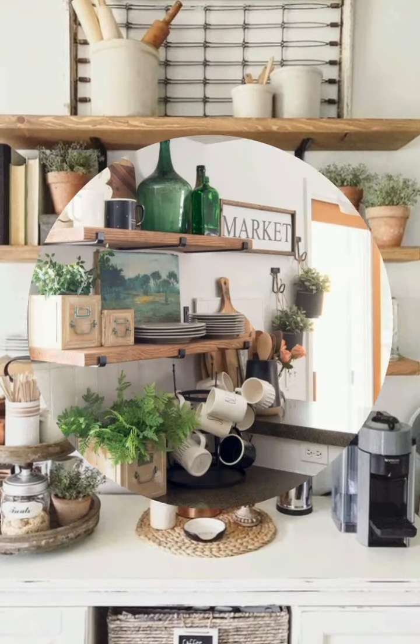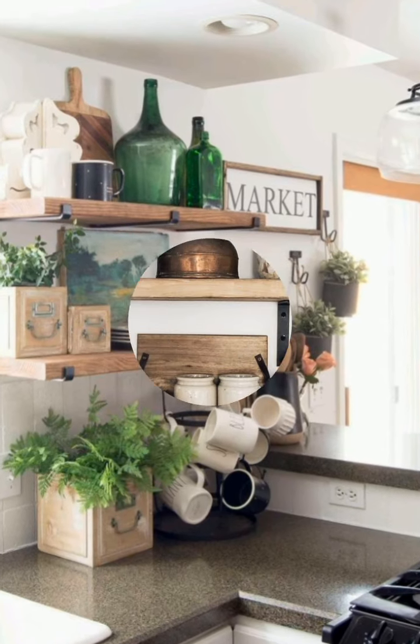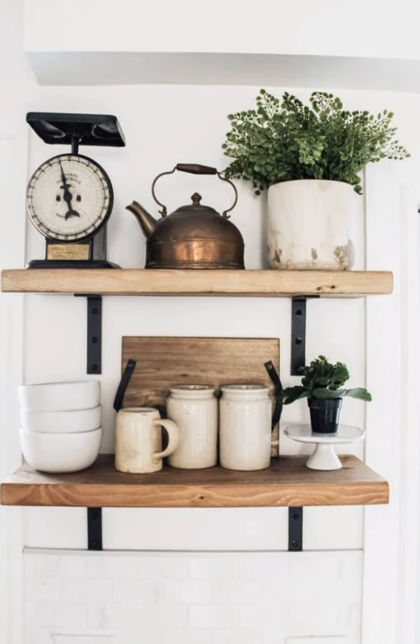Wooden crates: use wooden crates for storage on shelves or countertops. They can hold cookbooks, spices, or other kitchen items.